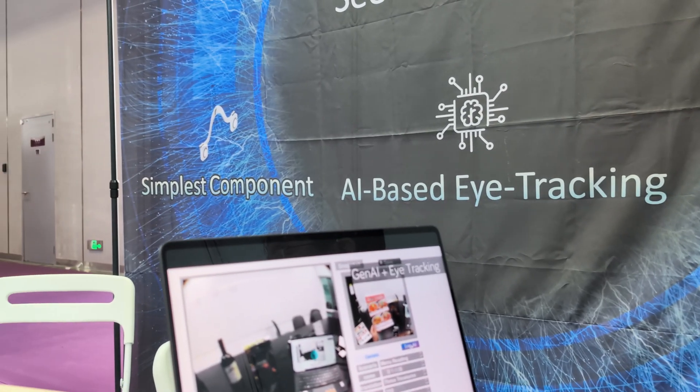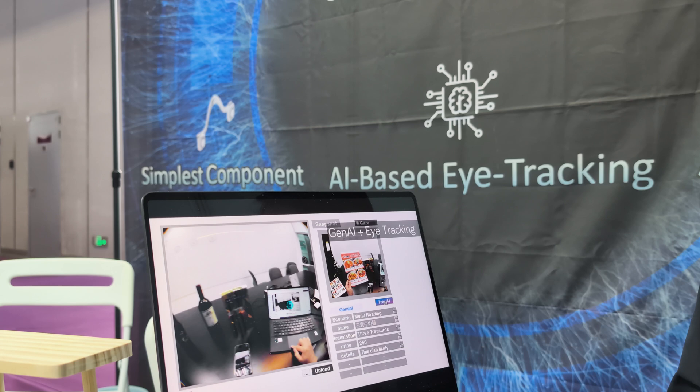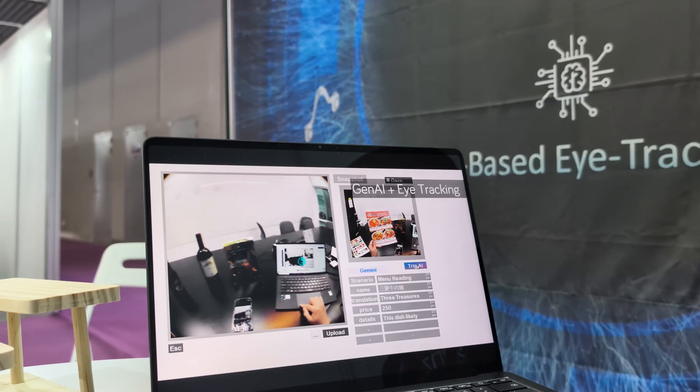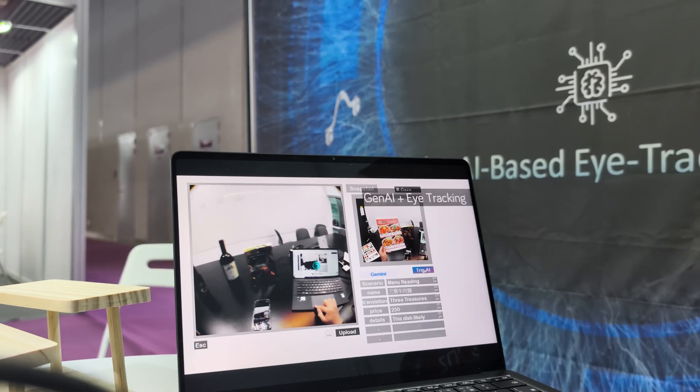This is a great use case for tourism. Can you use it for payments? Not now, but we believe in the near future it can be. We hope to also integrate iris recognition together. So in the near future, when you see something you want to buy, you can ask your glasses to buy that product for you and use iris recognition to do the payment. We provide a new interaction method for AI glasses.